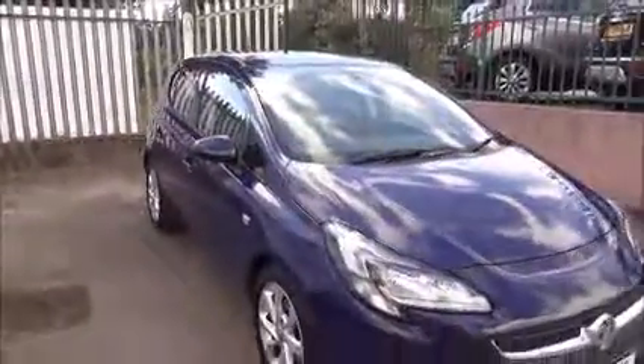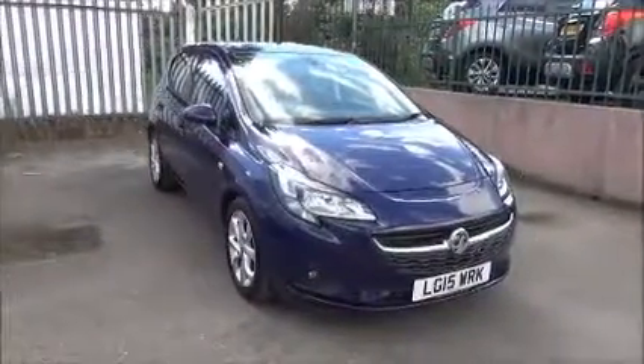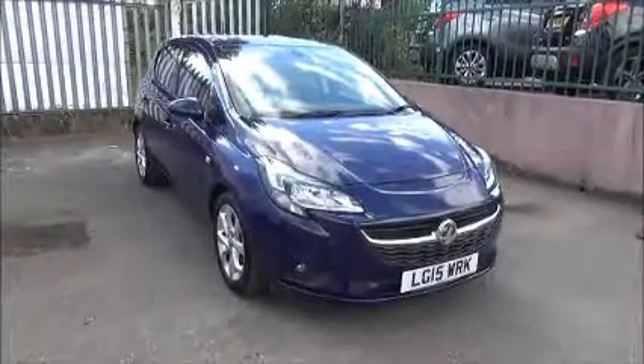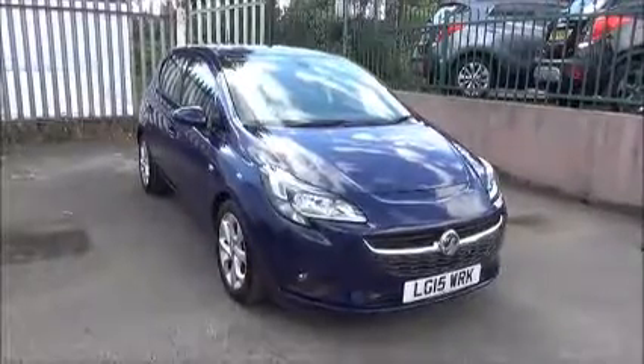Every one of our vehicles undergoes multi-point checks, testing everything from engine performance to the paintwork. Our checks are carried out by highly trained Vauxhall technicians, giving you all the reassurance you need. This is a Network Q vehicle and benefits from the balance of the manufacturer's warranty until the 30th of March 2018 and a year's RAC roadside assistance, which includes onward journey and home start.